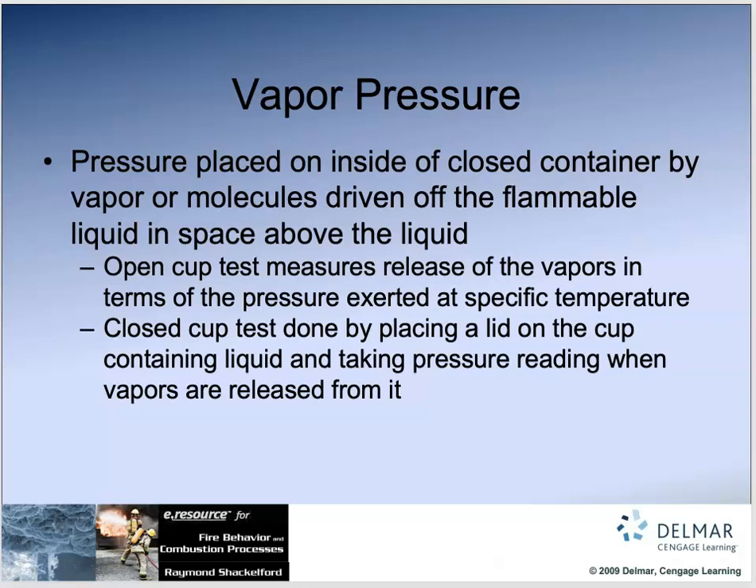Vapor pressure is the amount of pressure placed on a vessel based on the product inside. If you have a fuel vessel — a truck pulling propane, gasoline, or diesel — inside this controlled vessel, depending on the temperature, the vapor can build up or calm down. It's the pressure placed on the inside of a closed container by the vapor of molecules driven off of a flammable or heated liquid in the space above the liquid. You'll read about vapor pressure in an SDS or other literature related to each chemical.